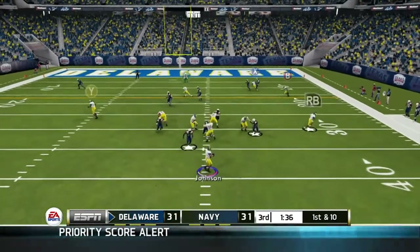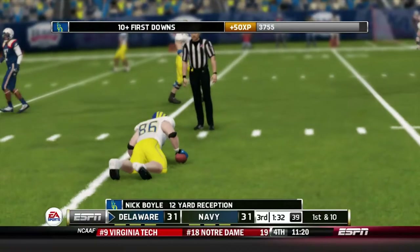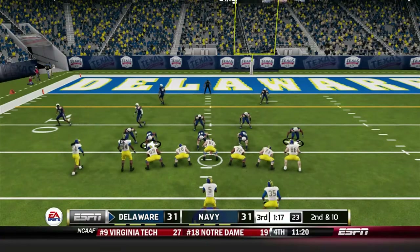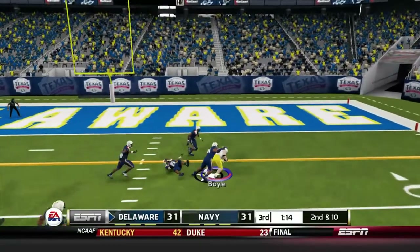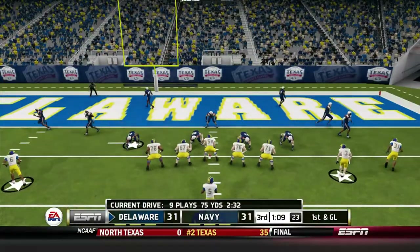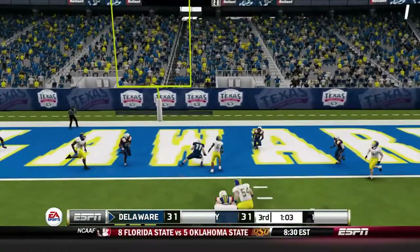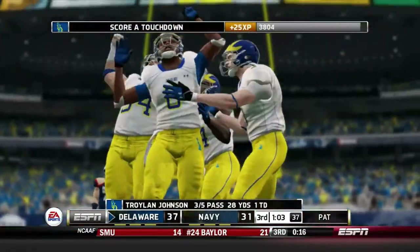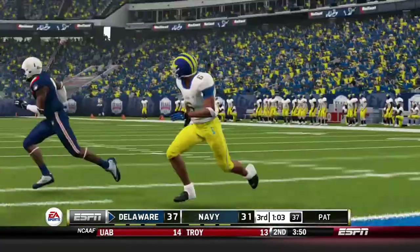Johnson runs play action, slings it, and finds Nick Boyle, who takes a big hit right before the catch. That big senior tight end knows how to catch in traffic and makes the catch for the first down. We go to Boyle again — he runs over a defender and fights forward for the first down. First and goal now — Johnson in the shotgun, we run a stick play, Johnson drops back and slings it to Deontay Cherry in the end zone. Troyland Johnson on his first drive as a Delaware quarterback leads us to a touchdown.